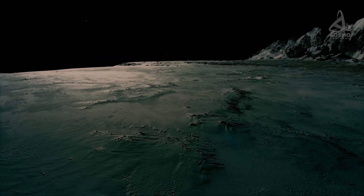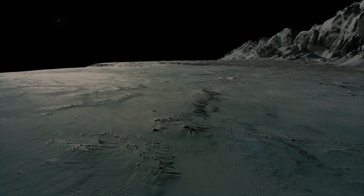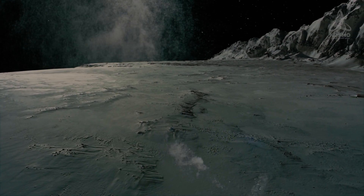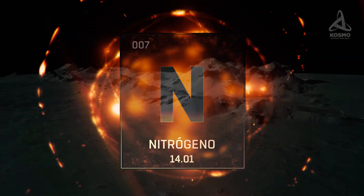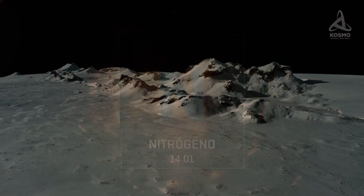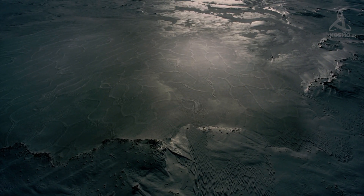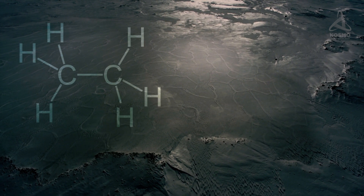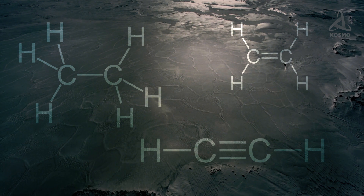As for Pluto's atmosphere, it is for the most part comprised of gases evaporating from the ice on its surface. Today we know that its chief component is nitrogen. Apart from that, two other gases are methane and carbon monoxide. Under the influence of high-energy cosmic radiation, other more complex compounds form from these elements. On account of Pluto's surface temperature, these compounds are not volatile — ethane, ethylene, and acetylene.